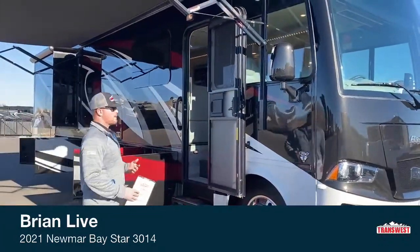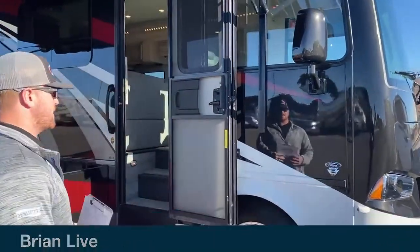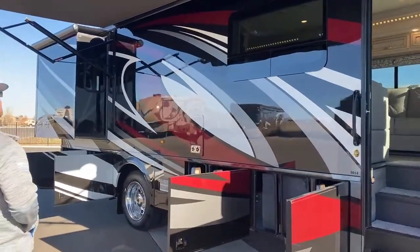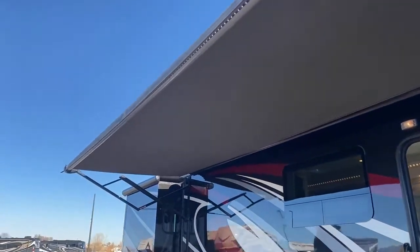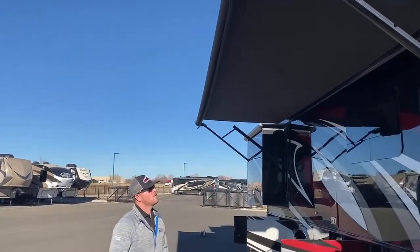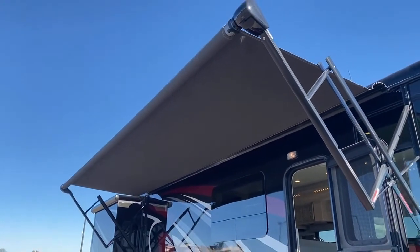Things to notice quickly while we're looking at the outside of this Newmar Baystar: full body paint, no graphics, no decals. And then this big 16-foot Colorado Carefree awning with a nice LED light strip in there as well, and a wind sensor. One other handy thing they gave you this year is a little key fob remote, so you can put that awning in and out from the exterior of the coach. You're sitting by the campfire, sun's starting to go down — you can retract that awning.